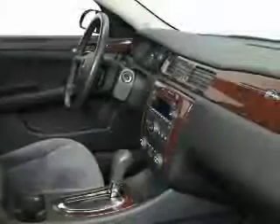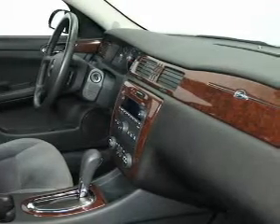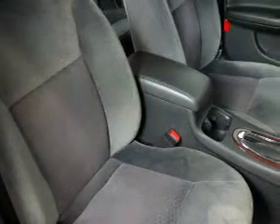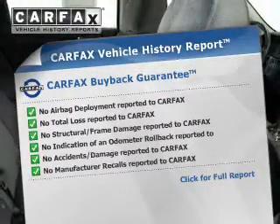The powertrain includes front-wheel drive with a reliable six-cylinder engine driven by an automatic transmission. Brake safely with the anti-lock braking system. Carfax is offered to provide you with peace of mind.